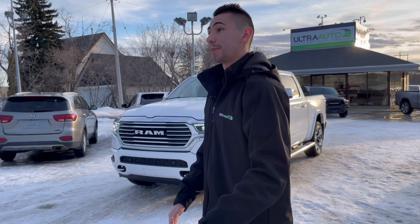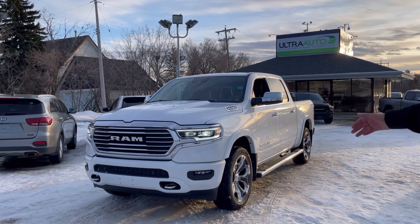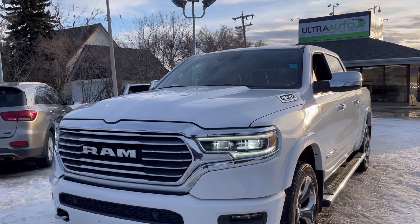Hi guys, my name is Adrian and I'll be your guy at Ultra Auto. Behind me here we're showcasing a 2022 Ram 1500 Laramie Longhorn.